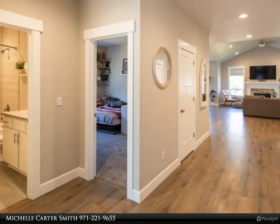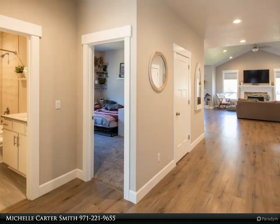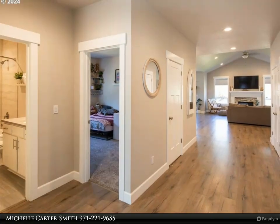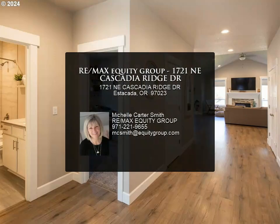Entertaining is easy with an oversized great room with an electric fireplace. The home has a heat pump with AC and ceiling fans in the great room and primary suite. There is a whole house generator hookup and a builder's warranty that transfers and is valid until 2031.